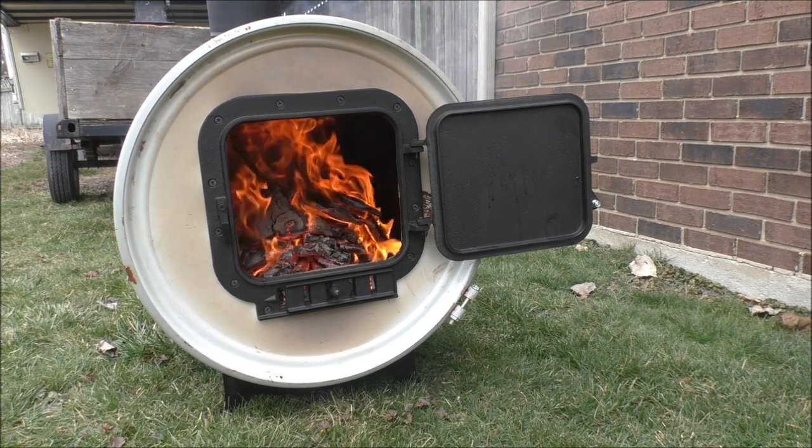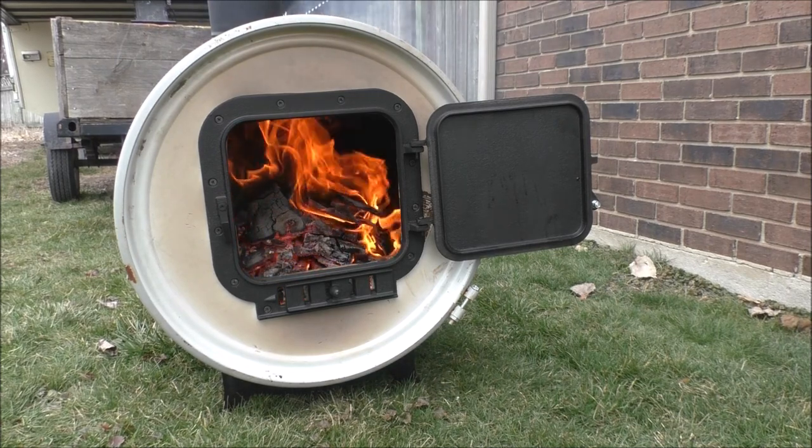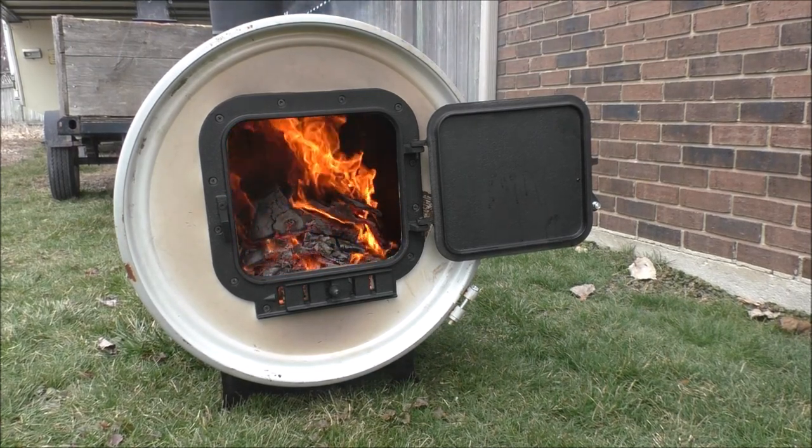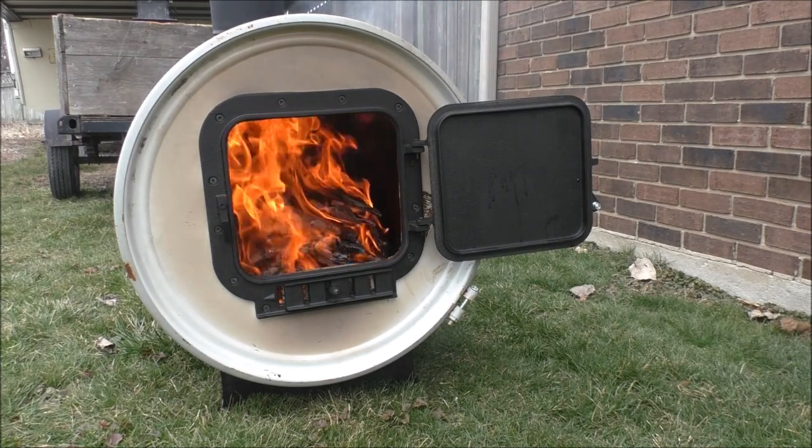You'll be able to hear it when that fan shuts off. I'll bring my camera up closer to the fire and you'll be able to hear it rumbling - kinda like a rocket stove, you hear it make noise and stuff like that.